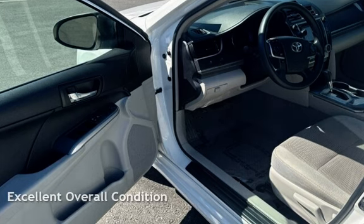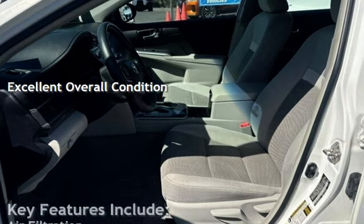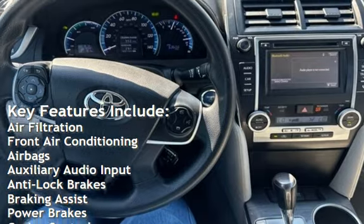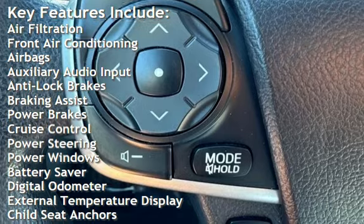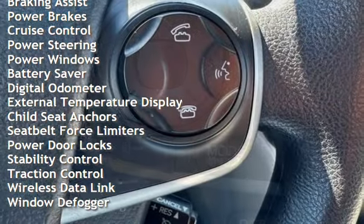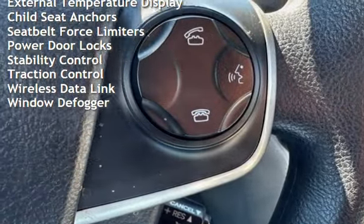This vehicle is in excellent overall condition. Key features include air filtration, front air conditioning, airbags, auxiliary audio input, anti-lock brakes, braking assist, power brakes, cruise control, power steering, power windows, battery saver, digital odometer, and external temperature display.